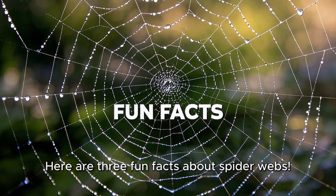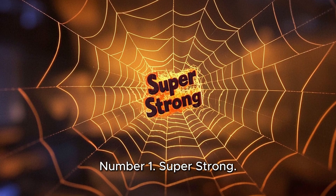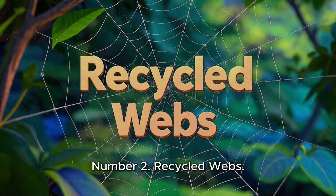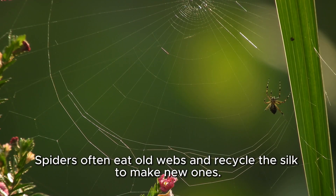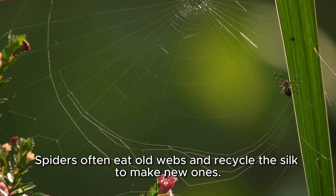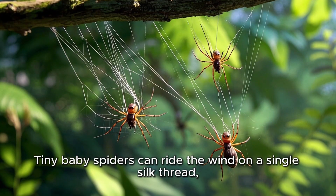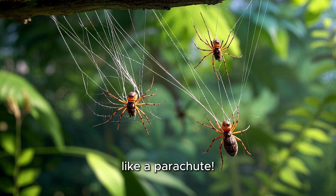Here are three fun facts about spider webs. Number 1: Super strong — spider silk is stronger than a steel wire of the same thickness. Number 2: Recycled webs — spiders often eat old webs and recycle the silk to make new ones. Number 3: Spider babies — tiny baby spiders can ride the wind on a single silk thread, like a parachute.